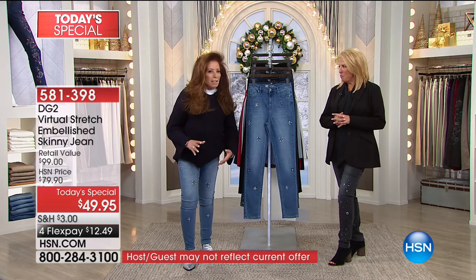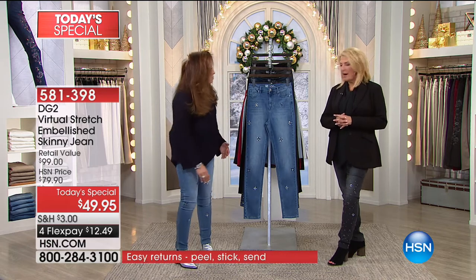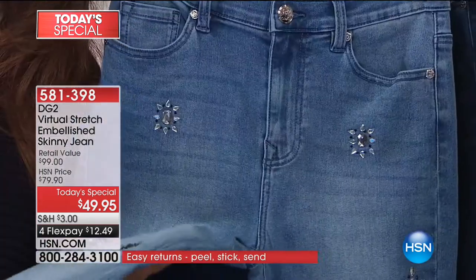Jewel is not just for evening — it's a whole state of mind. We're going to go through the colors, sizes — petite, average, tall, and length. We have sizes 2 through 24.